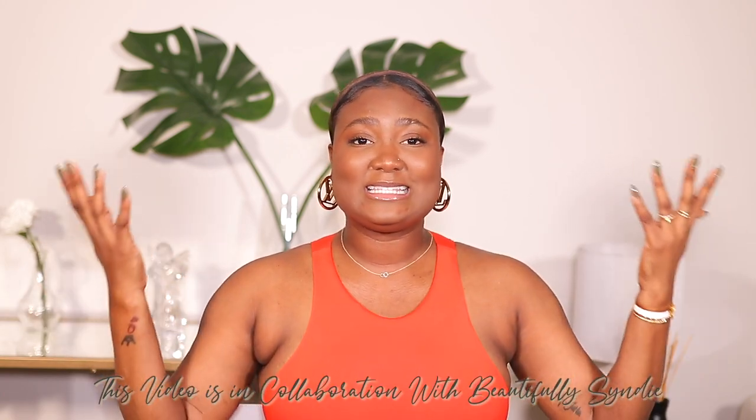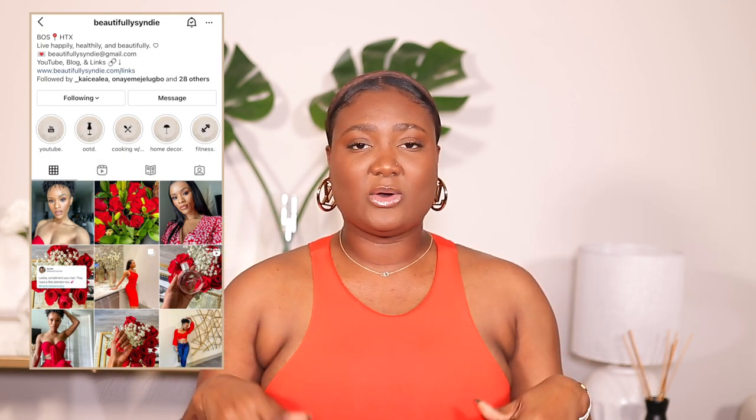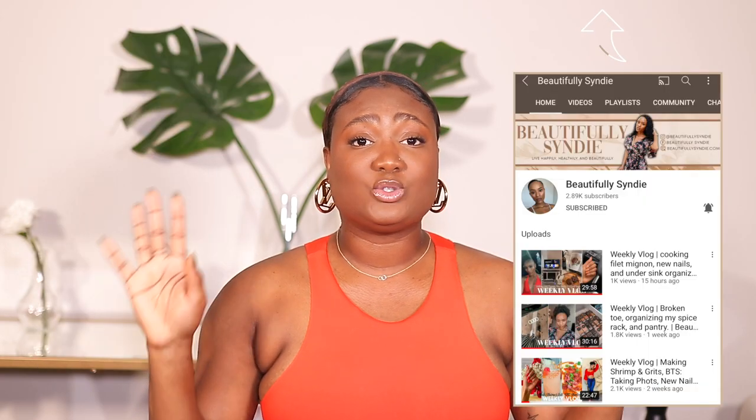I am super excited because this video is in collaboration with my friend Cindy, also known as BeautifullyCindy here on YouTube and on Instagram. I will be sure to link her channel down below and also in the iCard, as well as her video so you guys can check it out after you watch this one. She's also doing a What Fits in her Alma BB and also a review. Without further ado, let's get into the video.